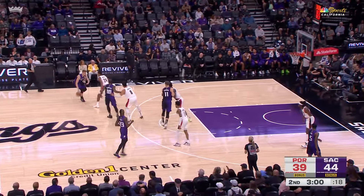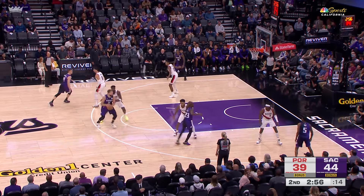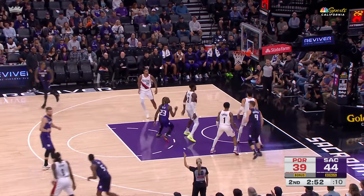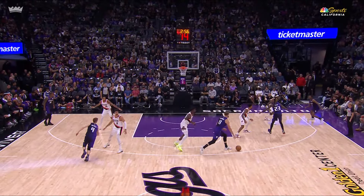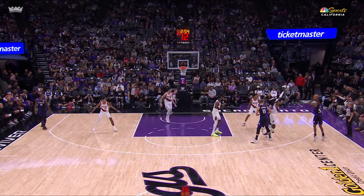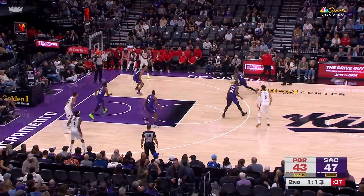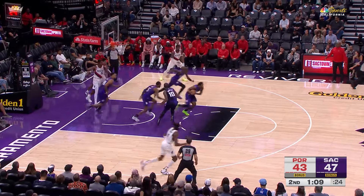We've seen a lot more of this in the last two games — tonight against the Blazers and last game against the Lakers. It's just game three of the season; they're still trying to figure out positions and things that work. They go under that screen, he has all kinds of time. Goes over the top of the screen against Simons, forces a tough shot, they get the miss.